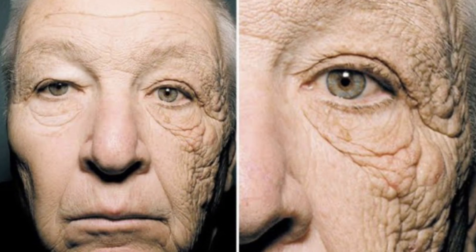So guys, yeh rahi woh pic — ab clearly dekh sakte hain jahaan par sun exposure ho raha tha wahan par bohot zyada wrinkles aa chuke hain, but on the other side uska face abhi bhi bohot zyada young hai in comparison to the other side.